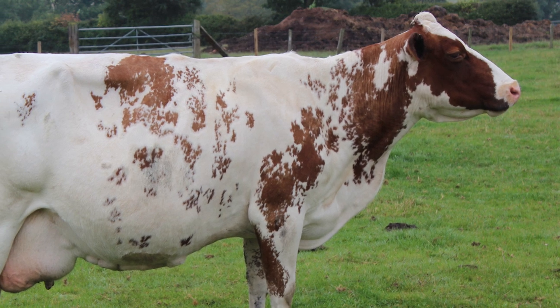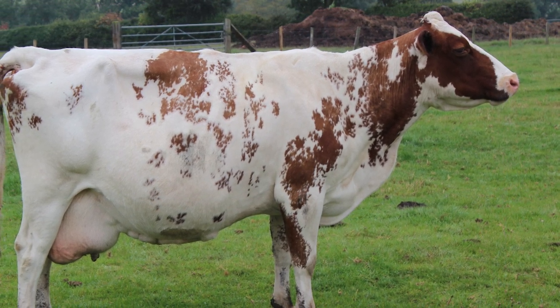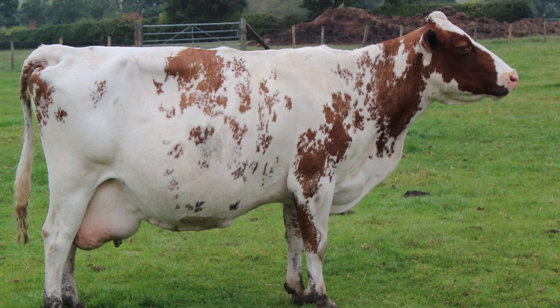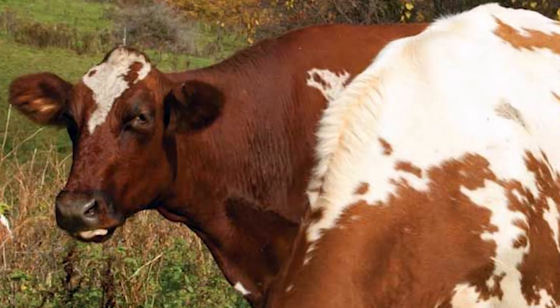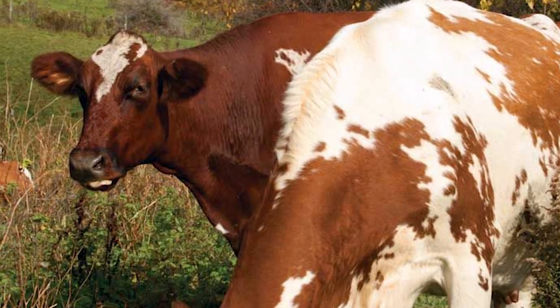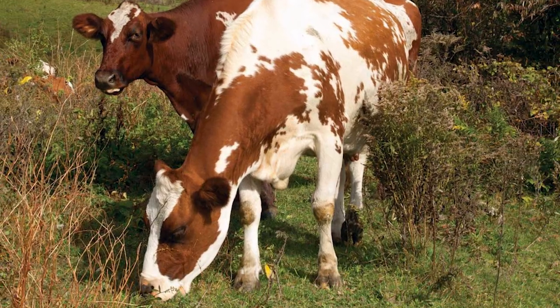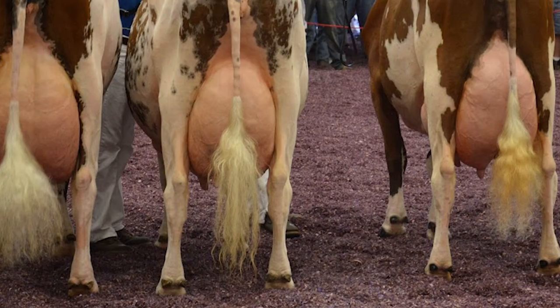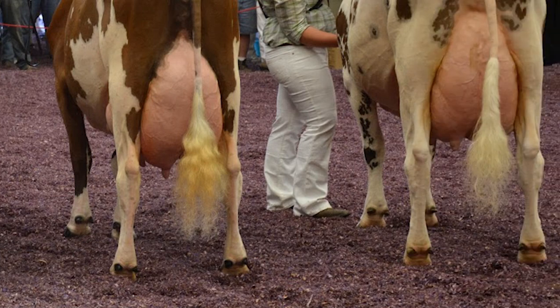Early breeders carefully crossed and selected the various strains of cattle to develop the cow we now know as the Ayrshire. They were well adapted to the land and climate of Ayrshire, were efficient grazers, and became known for the superior shape and quality of their udders.